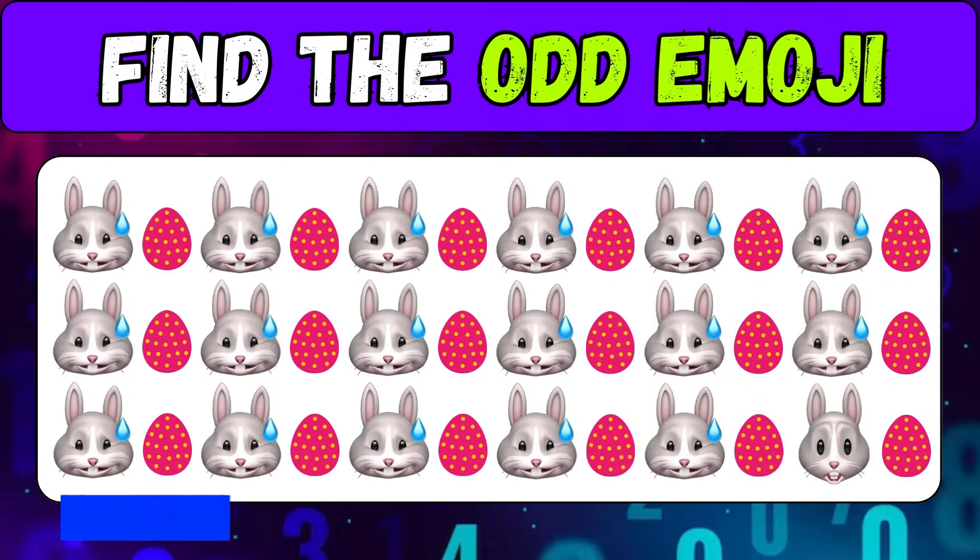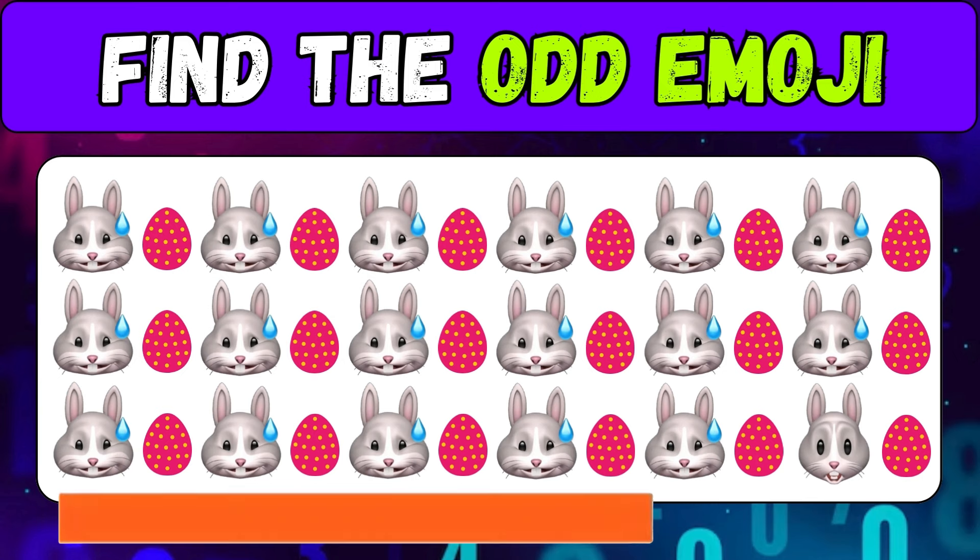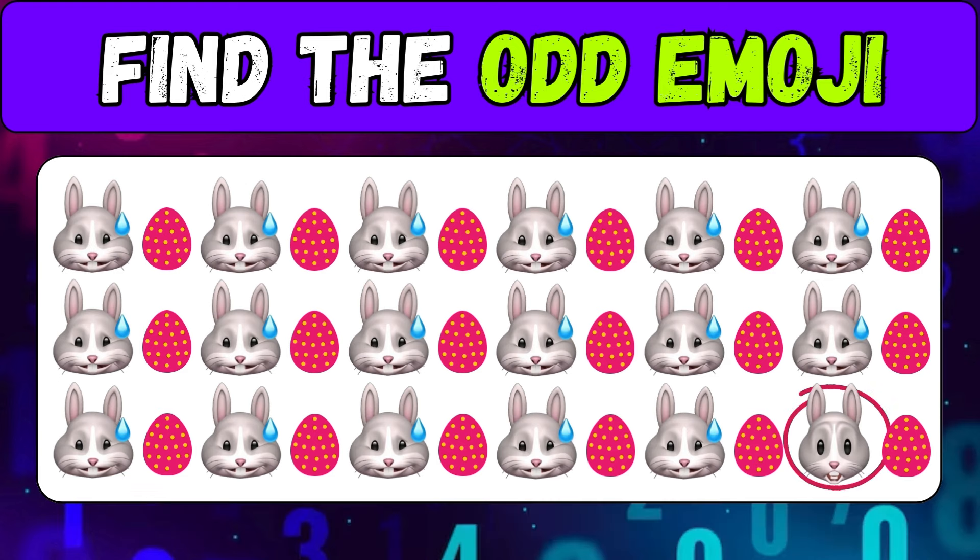Find the odd emoji — Easter party. Good job!